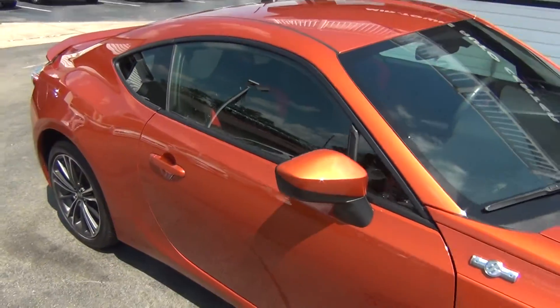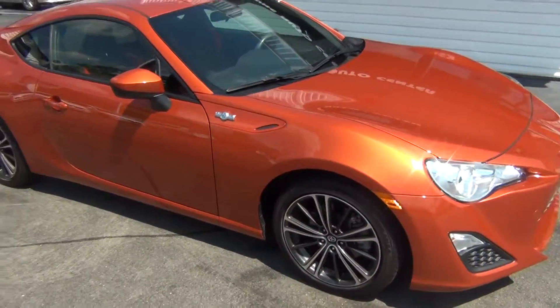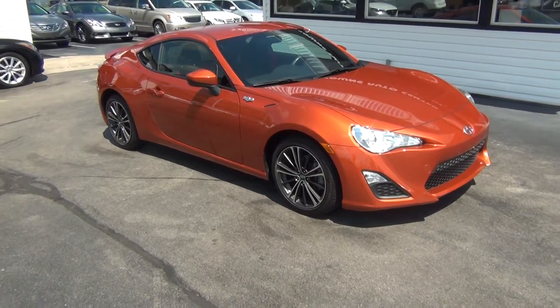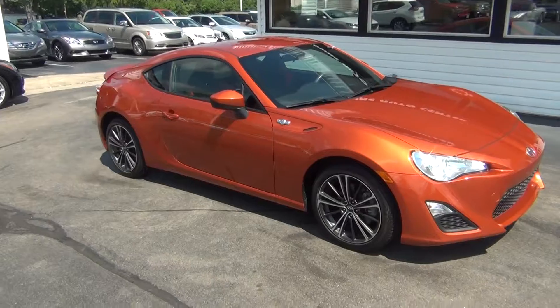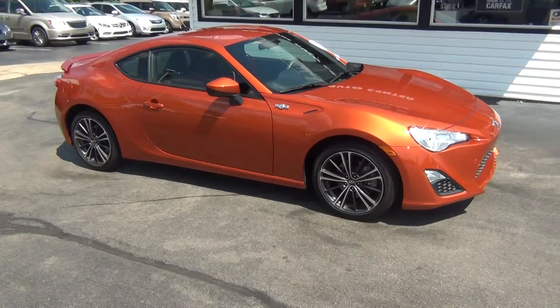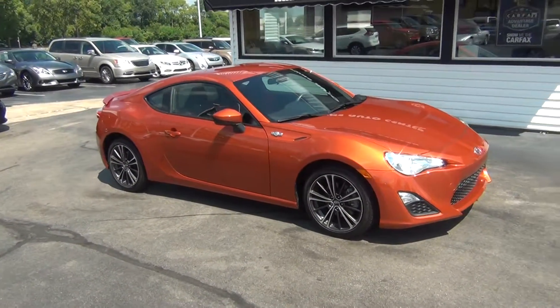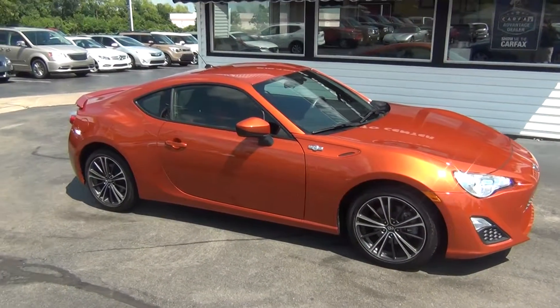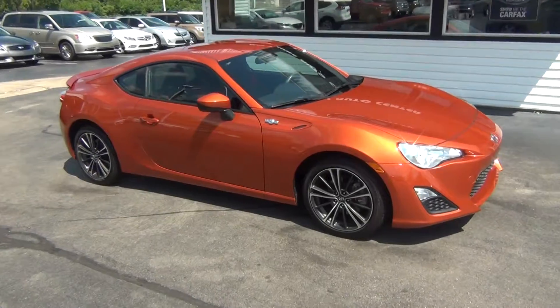Nothing to hide here at Midtown Auto Center. If you have any questions, you can give us a call at 513-420-0000, or visit us on the web at MTACautos.com, where you can see this vehicle along with the rest of our super low mileage inventory. Thanks a lot — have a great and wonderful day!